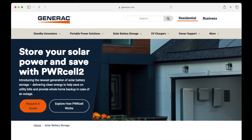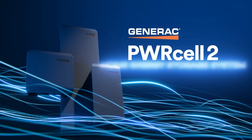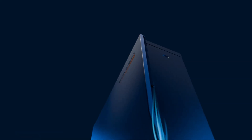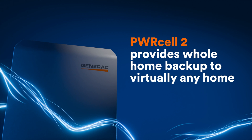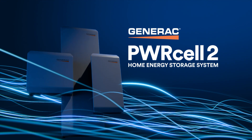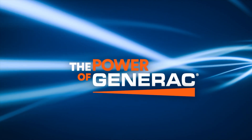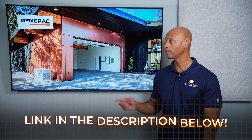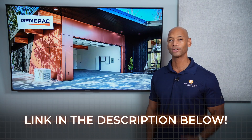Just a quick word from our sponsor, Generac. If you're looking for an all-in-one solar and energy management system, take a look at the new Generac PowerCell 2. PowerCell 2 gives you total control of your home's energy system, incorporating solar power, whole-house backup, intelligent load control, and generator support seamlessly integrated on a single platform. PowerCell 2 uses an AC-coupled architecture to facilitate ease of installation for new systems and retrofitting battery storage to existing solar homes. Go to the PowerCell website or click the link in the description below to get in touch with an installer right away.